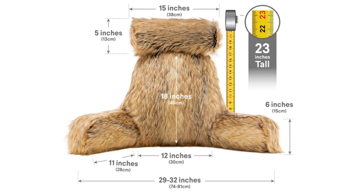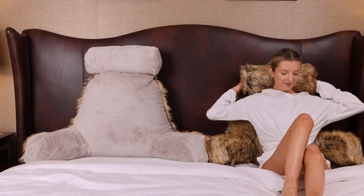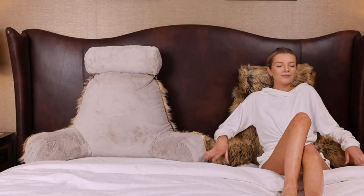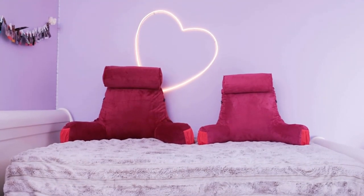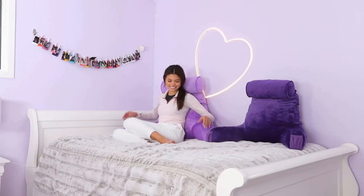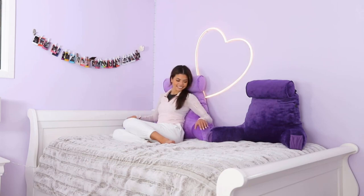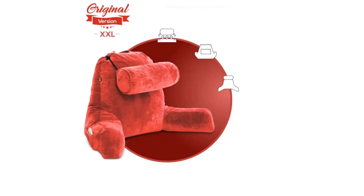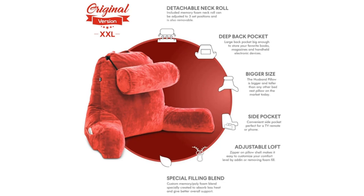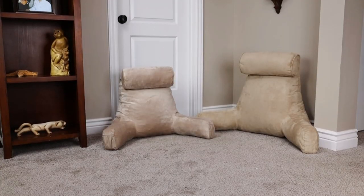Just look at those generous dimensions. This is the ultimate bed backrest — you will feel comfortable with this supreme support pillow filled with premium shredded memory foam, featuring a smooth, highest-quality micro plush cover. The Husband Pillow creates the perfect back support in bed for sleeping, resting, lounging, reading, and bedrest.